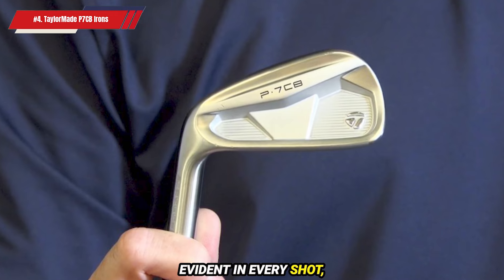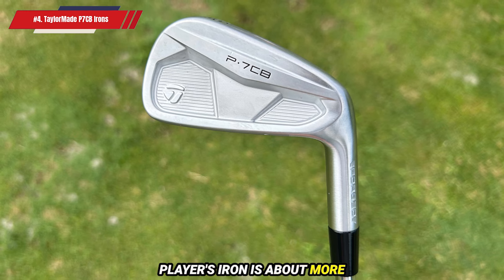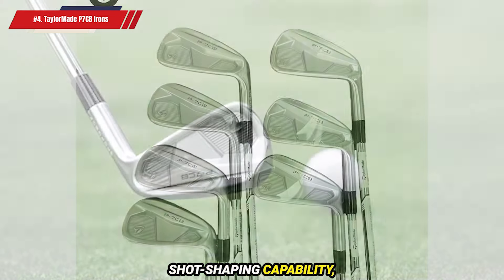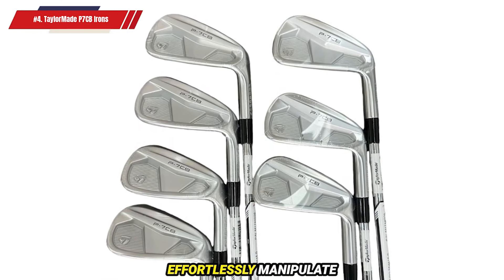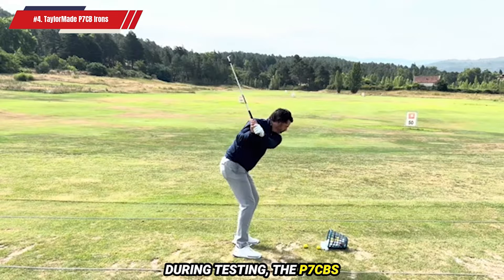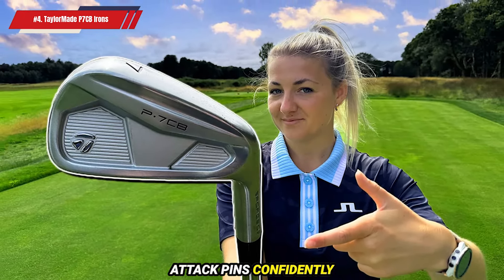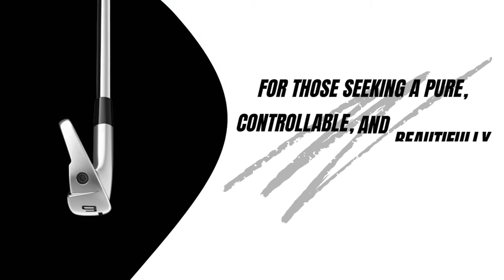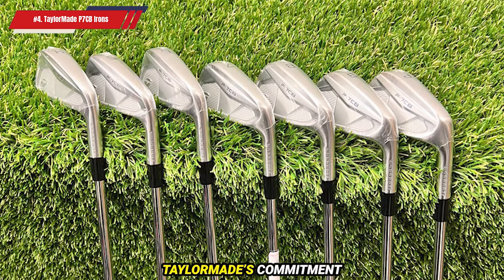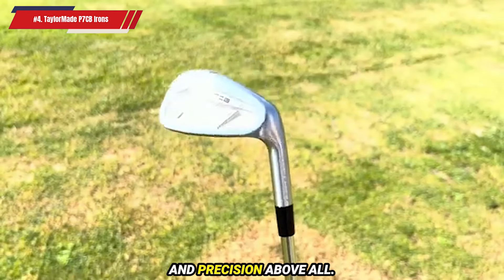The craftsmanship is evident in every shot, providing that pure, forged sensation that elite players crave. But performance in a player's iron is about more than just feel — it's about workability and control, and the P7CB excels in both. With impressive shot-shaping capability, these irons allow skilled golfers to effortlessly manipulate ball flight, delivering consistent precision and accuracy on the course. During testing, the P7CBs demonstrated their ability to hold greens with pinpoint accuracy, allowing players to attack pins confidently and consistently. For those seeking a pure, controllable, and beautifully crafted iron, the P7CB is a must-try. This iron is a testament to TaylorMade's commitment to meeting the needs of the best players in the world, and it might just be the perfect fit for the golfer who prioritizes feel and precision above all.